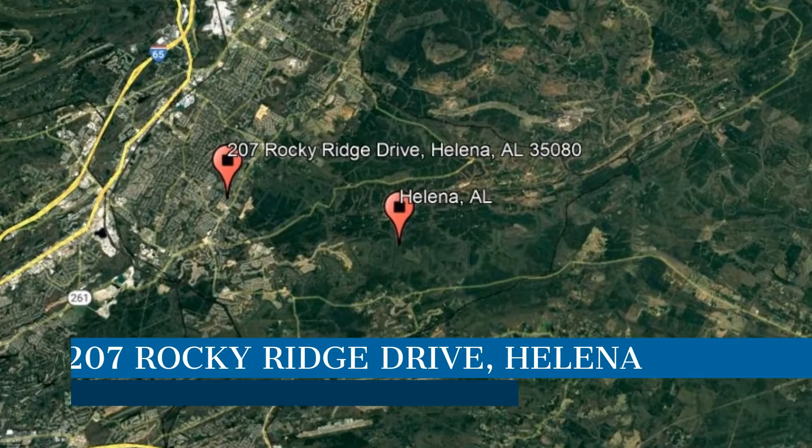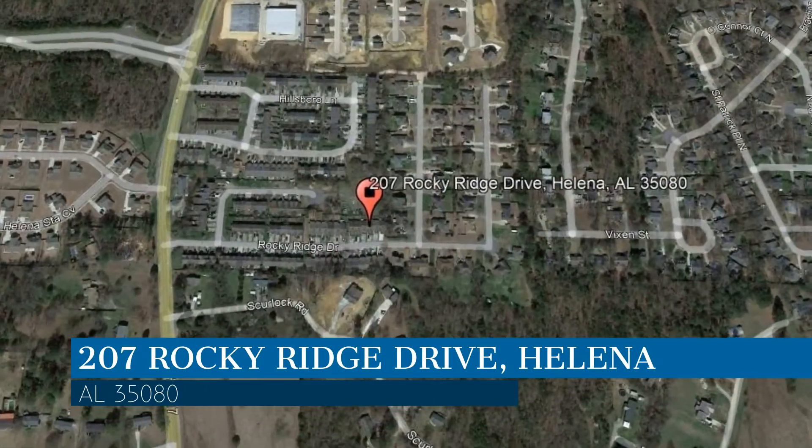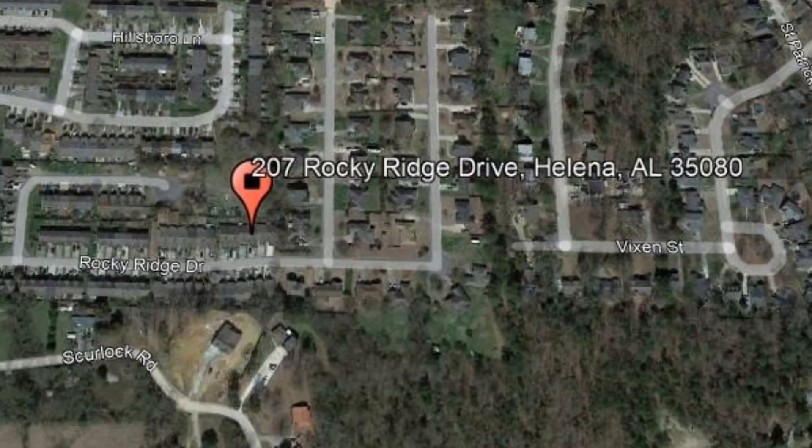Check out this available property, located at the address on your screen. We are AHI Properties, a leader in Helena Property Management.